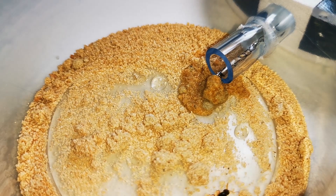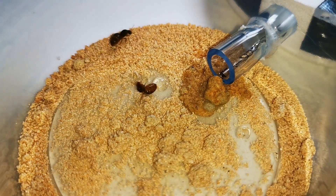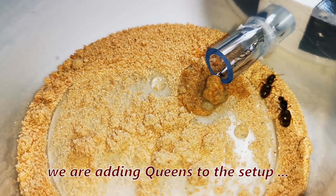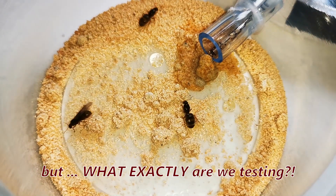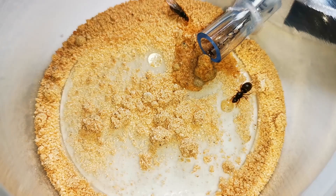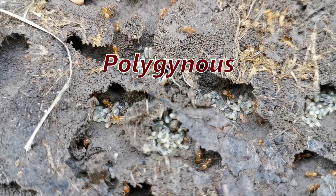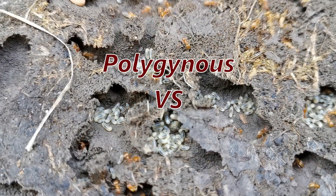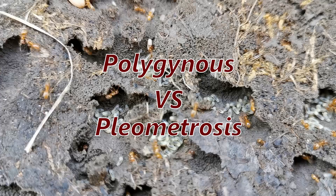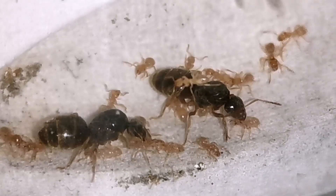First queen to go in — see? I told you she would be thirsty! There goes another queen! So now we are adding queen ants to our setup, but what exactly are we testing? Those are Lasius flavus queens, and Lasius flavus are known to be both polygynous and also for exercising pleometrosis. So what are these terms and is there any difference between them? Yes, there is a big difference between those two terms!